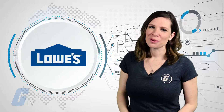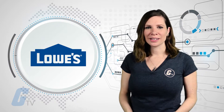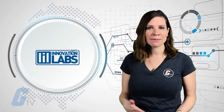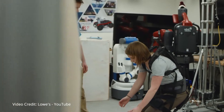The home improvement store Lowe's is outfitting employees with an exoskeleton to help them on the job. The suit was designed by Lowe's internal research facility, the Innovation Labs, in partnership with Virginia Tech's Assistive Robotics Laboratory. The exoskeleton is designed to make lifting and moving heavy objects easier.